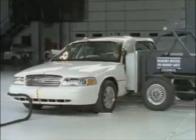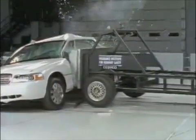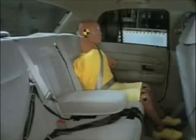As you will see, those airbags improve side impact performance slightly, earning the Crown Victoria a marginal rating. The side airbags protect the driver's head, though the pelvis would likely be broken and internal organ injuries are possible. Rear passengers again make head contact, although measurements indicate a low risk of significant injuries.